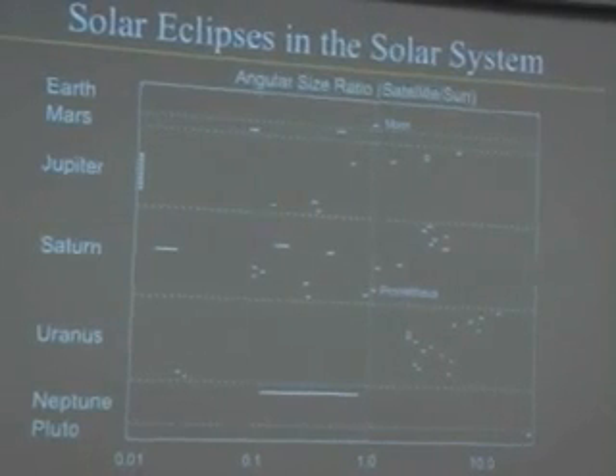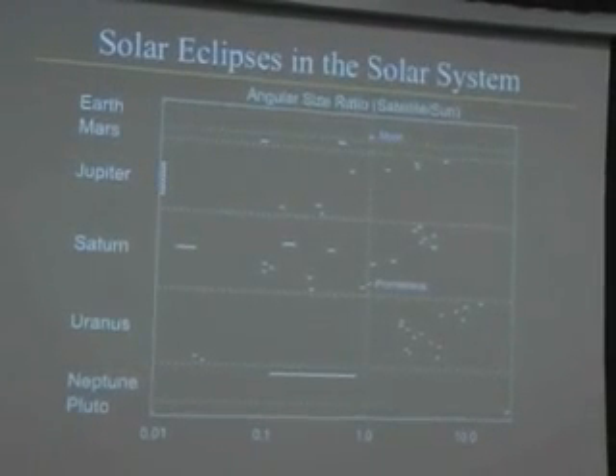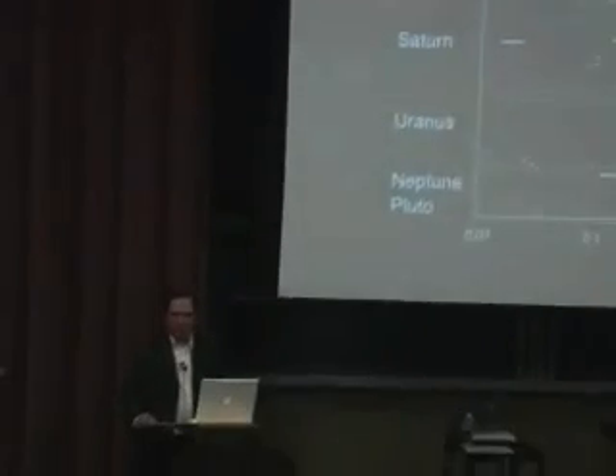Only one other moon — Prometheus — touches that central line. It's one of the shepherd moons on the edge of Saturn's rings, a small potato-shaped moon that orbits Saturn very quickly, producing very brief eclipses. For a variety of reasons, we get the best eclipses in the solar system from the surface of the Earth. Earth is the closest planet to the Sun that has a moon, so we see eclipses with the largest angle on the sky in the solar system. Also, the moon orbits Earth relatively slowly because Earth has a relatively low mass compared to its moon — Jupiter is 320 times Earth's mass, so its moons flip around pretty quickly. The moon also presents a very round profile on the sky, giving us what I call nice, perfect eclipses.